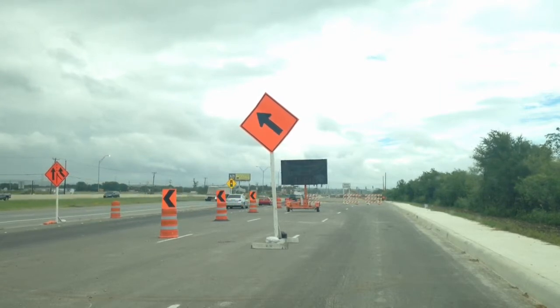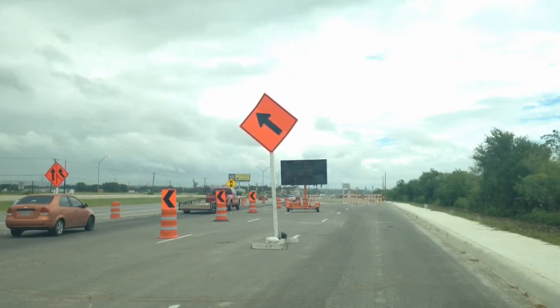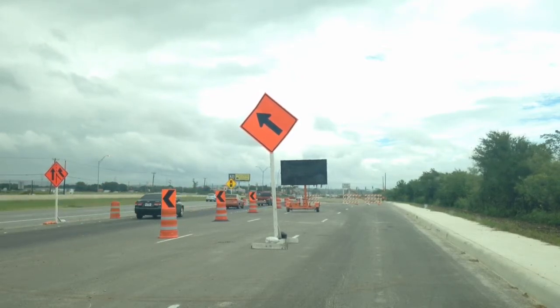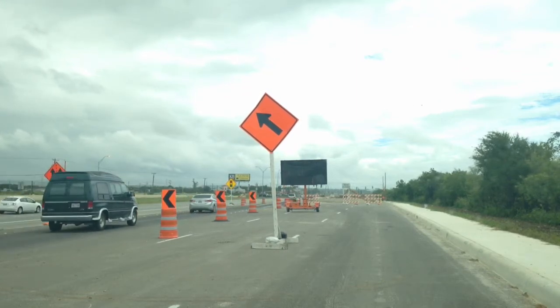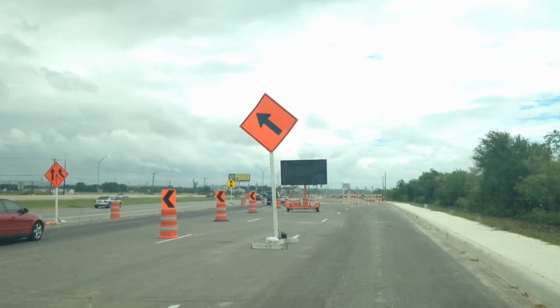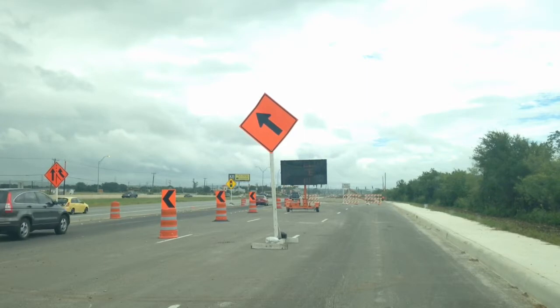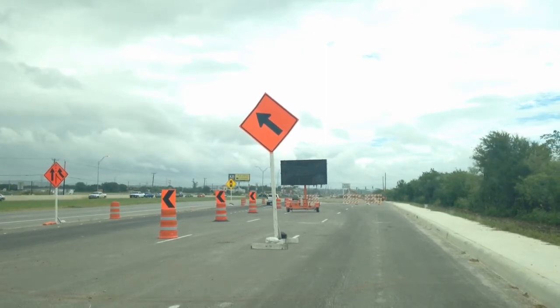One thing I wanted to show you: this ramp dumps onto the northbound main lanes right before you get to the turnaround signals at Shanefield. We've had folks call in saying they feel this isn't the safest maneuver, because they get on and then try to get over two or three lanes of traffic to turn left on Shanefield.